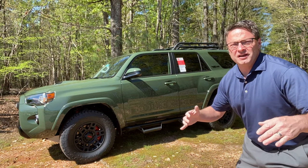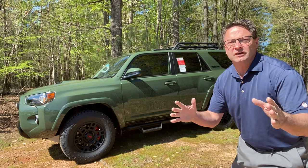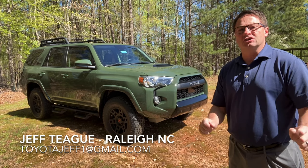Hello everyone! I am hunting down the legendary Army Green - very beautiful but very dangerous. Let's see if we can tackle this bugger. Everyone, I'm Jeff Teague in Raleigh, North Carolina at Fred Anderson Toyota.